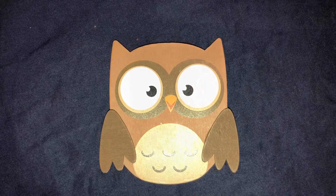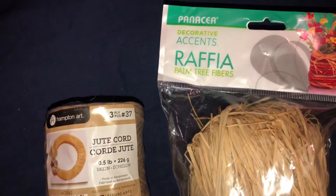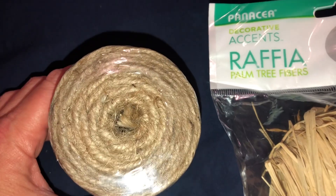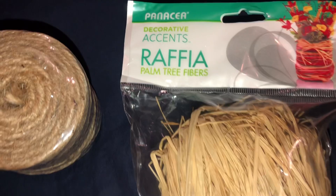I got two of my staples right now that I've been using over and over — jute cord. This is definitely one of the bigger jute cords, not the little tiny ones. And then some raffia.